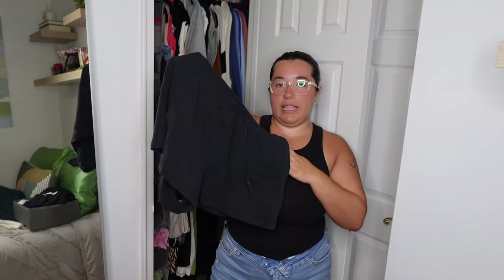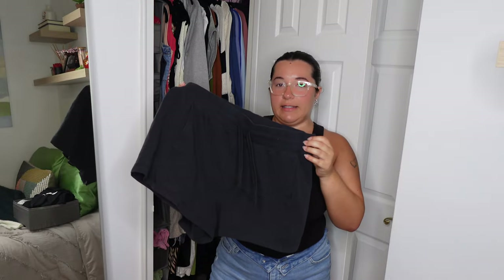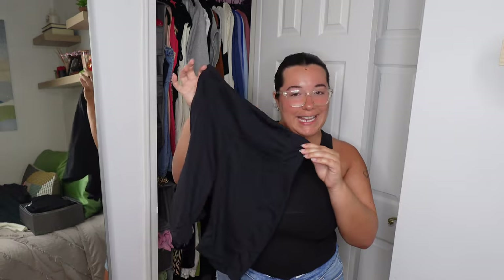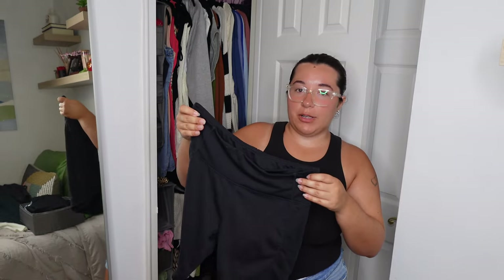I'm going to start by getting rid of these shorts from Target — I don't really like sweat shorts as much as I used to, maybe someone else does. I'm also getting rid of these biker shorts from Amazon I got years ago. They're a little too long — I want them more mid-thigh but these are almost at the knee. I got a lot of use out of them and they're still in great shape, I just don't like the length on me anymore.